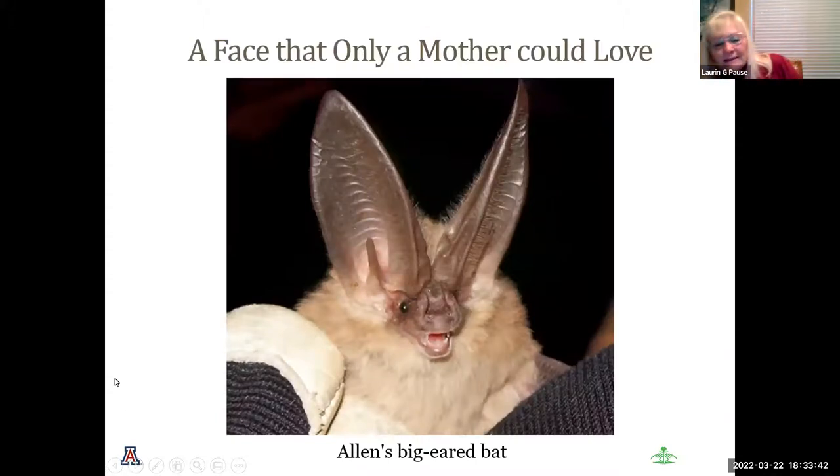This is a topic that's been requested by many people, and I took it on to research, and it was the most fascinating topic I've ever come across. I hope to share all the bat facts I've learned over the last couple of months. And here you have the first one — a face that only a mother could love. Could you imagine this guy coming face to face with you in the middle of the night?